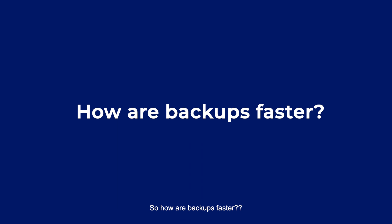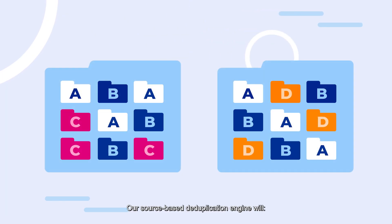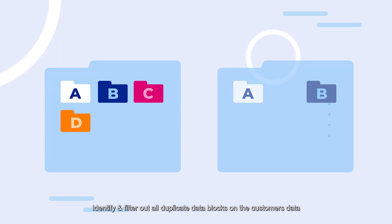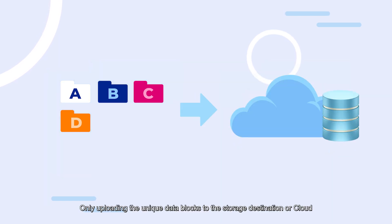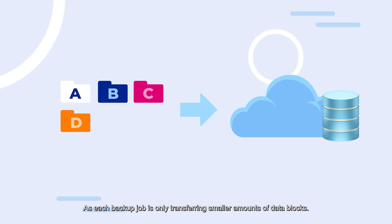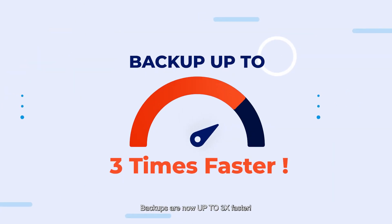How are backups fast? Our source-based deduplication engine will identify and filter out all duplicate data blocks on the customer's data, only uploading their unique data block to a storage destination or cloud. As each backup job is only transferring smaller amounts of data blocks, backups are now up to three times faster.